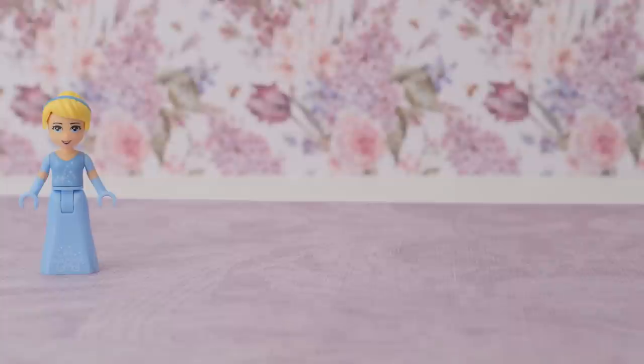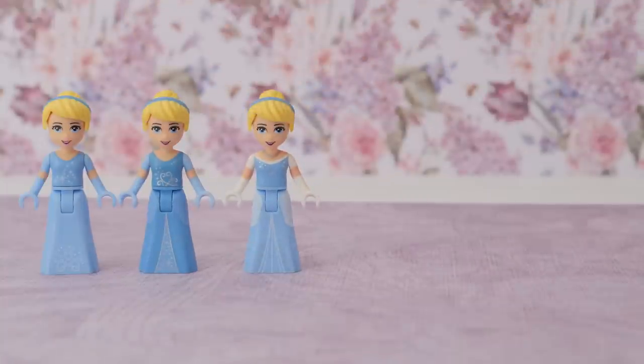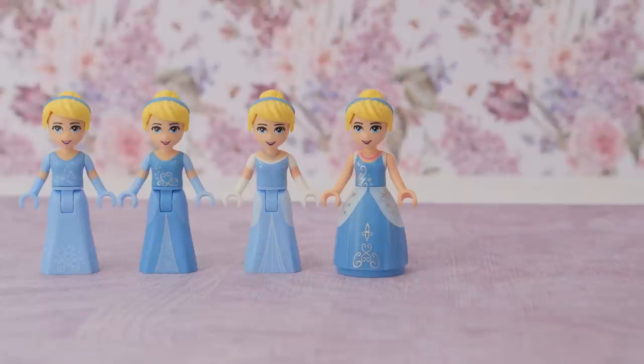It also introduced a conundrum for toy manufacturers that persists to this day. Do you produce Aurora in the pink or the blue dress? In pink she looks like any other random princess, and in blue she looks like Cinderella — at least to an unknowing grandparent who's looking for a present.